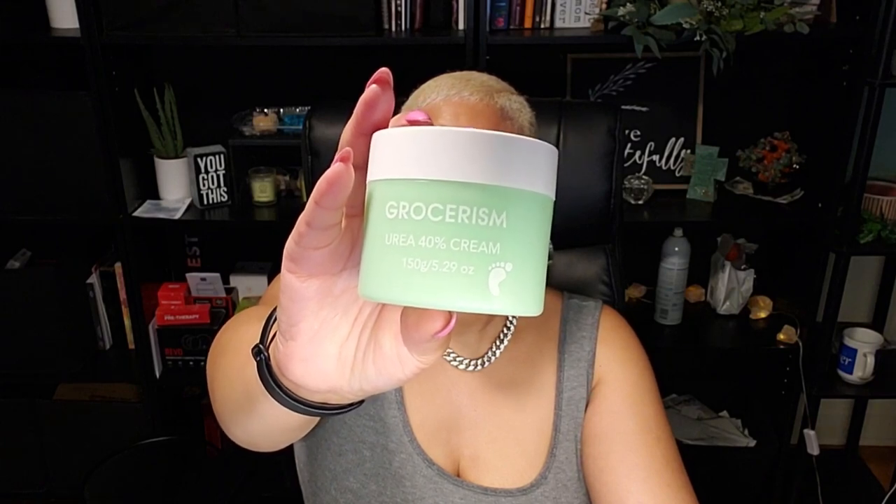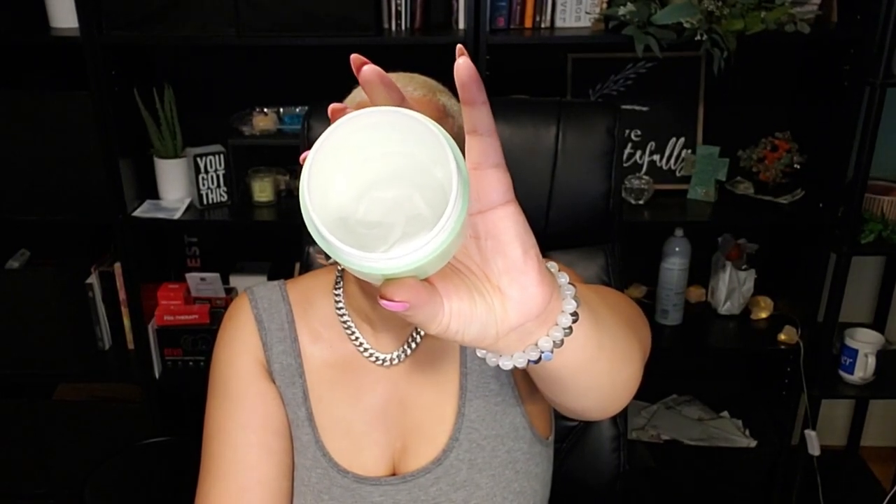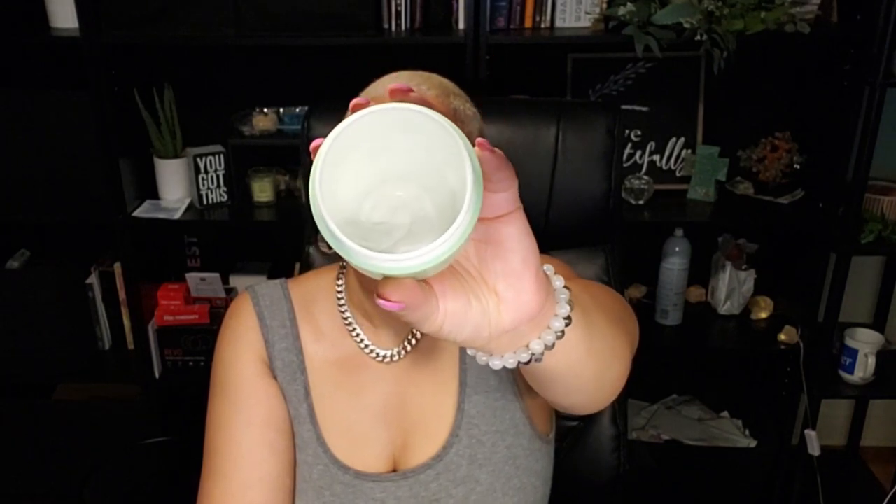Here's a secret your nail salon doesn't want you to know about — the Grosserisms Urea Cream with 40% urea plus 2% salicylic acid. This powerful treatment provides maximum strength relief for dry, rough skin on your feet and hands. You won't need to visit the salon as often because this handles it. Enriched with hyaluronic acid, tea tree, and aloe vera, it deeply moisturizes and rejuvenates. I've been using it for a few years and my feet have never been smoother. Check my link below!